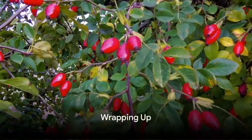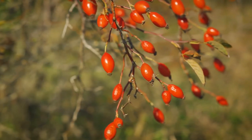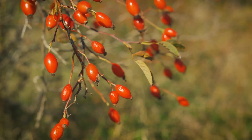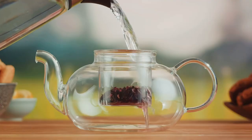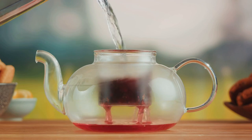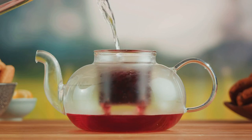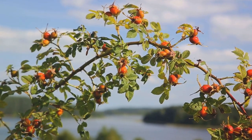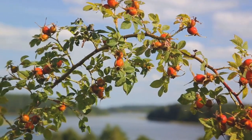To wrap it up, rose hips are small fruits with enormous health benefits. They serve as robust sources of potent antioxidants, vitamins, and minerals, providing a boost to your immune system, skin health, and overall well-being. The simplicity of incorporating rose hips into your diet through a soothing cup of rose hip tea makes it all the more appealing. Next time you spot those bright fruits on a wild rose bush, remember — they're not just pretty to look at. They're also packed with goodness for your health.